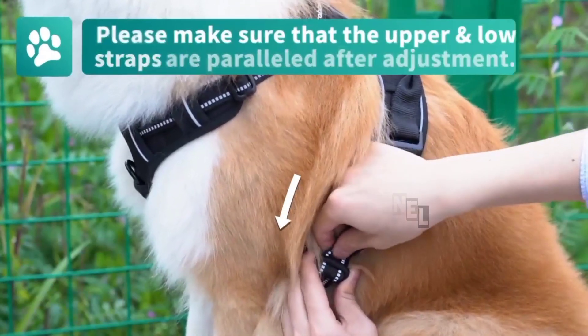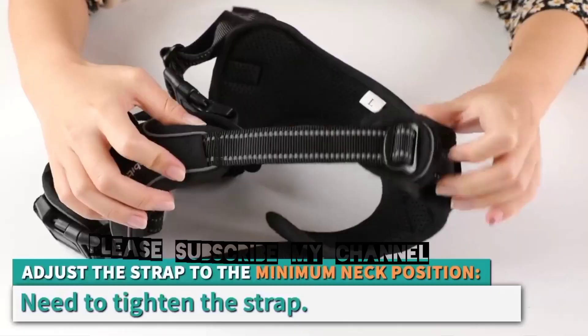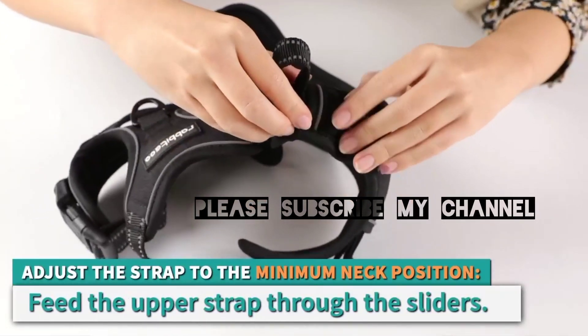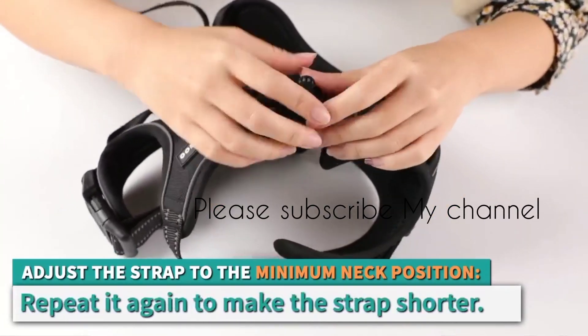This dual clip design serves a dual purpose, offering you unprecedented control over your dog's movements. The back clip is ideal for casual walks and leisurely strolls, providing a conventional connection point for a standard leash.